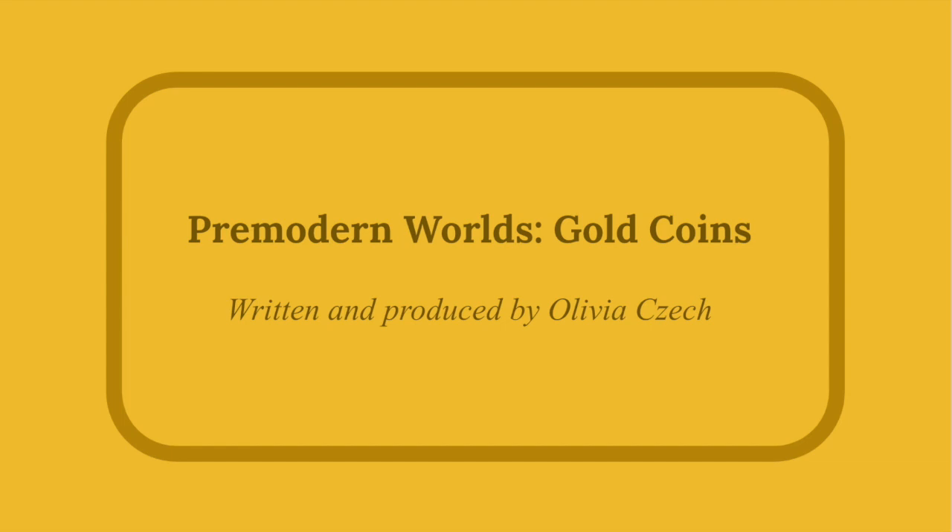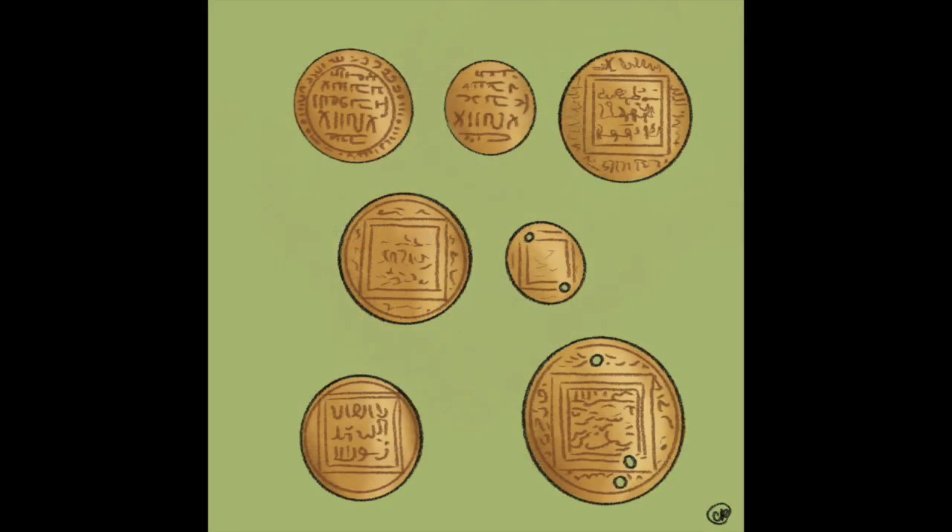My name is Olivia Cech, and this podcast was produced as part of the Pre-Modern Worlds Podcast Project at Georgetown University. Today, we start in Florence, Italy, inside a small goldsmith shop. In this shop are hundreds of small gold medallions that have been carefully molded and turned into beautiful pieces of jewelry.